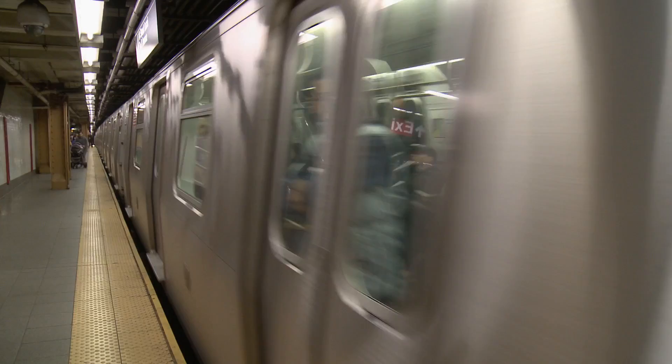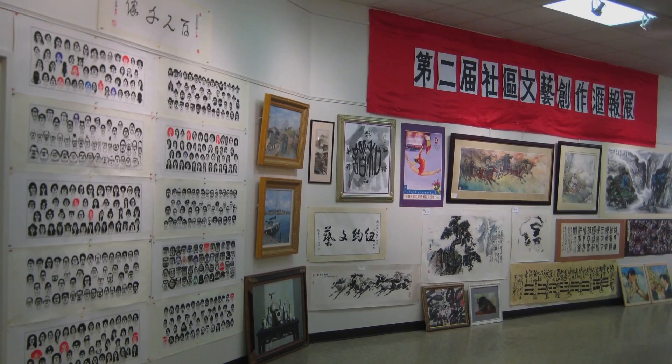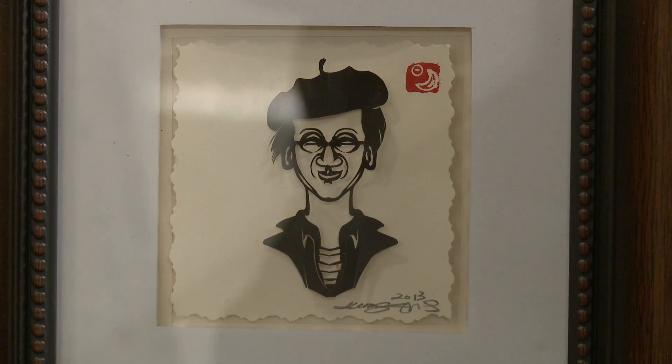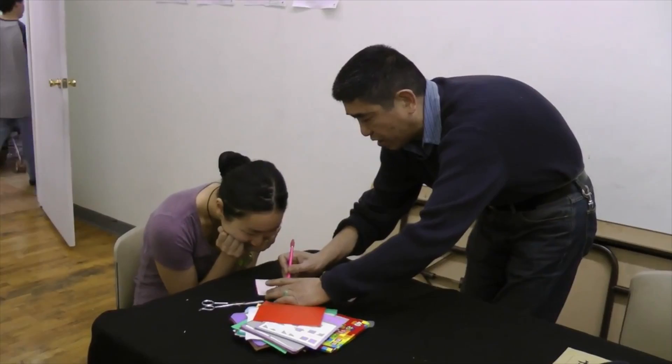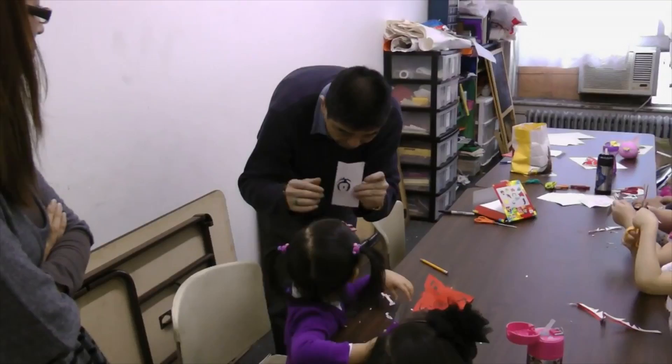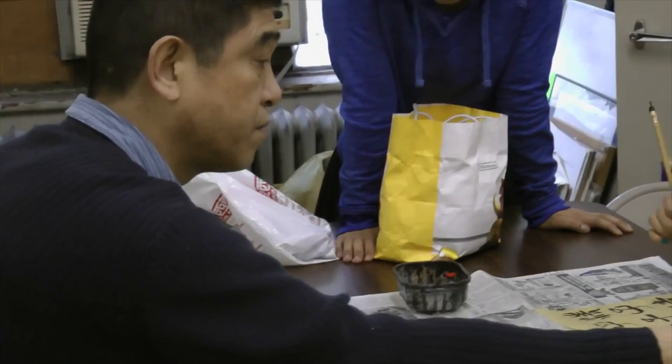When Ming is not on the L train platform or in museums, he can be found sharing and teaching art at the Chinese Cultural Center and throughout New York City. I got a lot of painting students, paper cutting students, calligraphy students. Saturday, Sunday I got school — art class, my teacher class. Sometimes after school program, I teach after school.